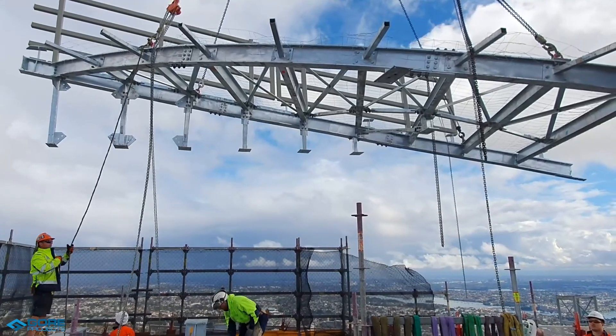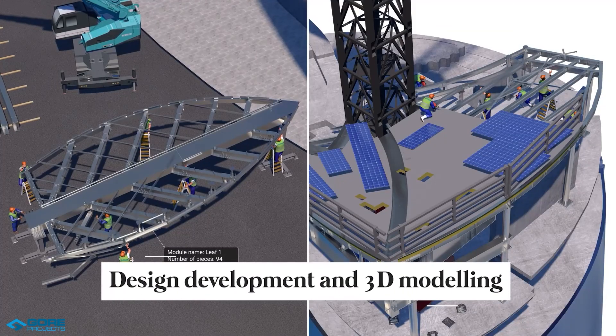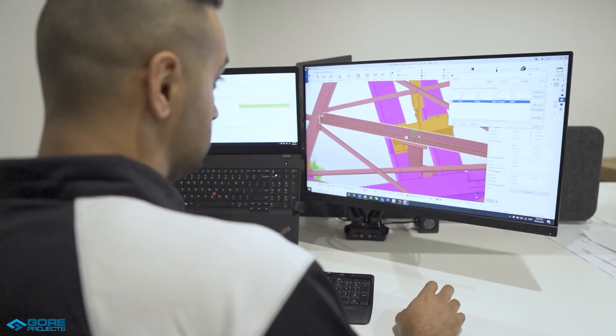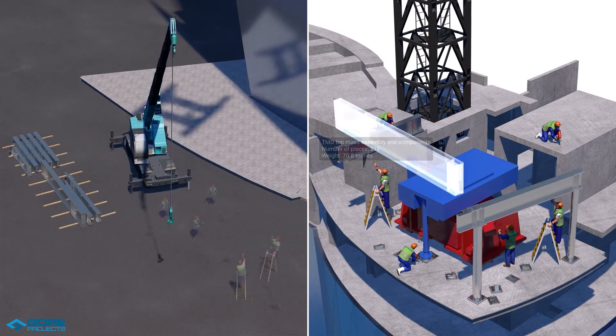We were able to find solutions to these problems by executing the following. Design development and 3D modelling: 3D modelling was used for design development, coordination, and to produce the CNC cutting files. We also utilised the model to produce the installation sequence drawings.